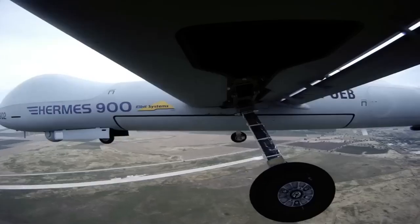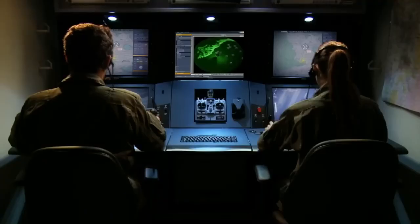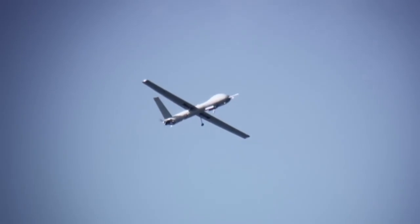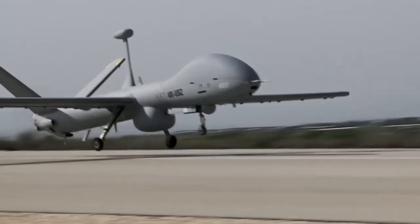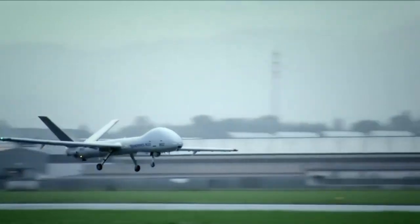The Hermes 900 is equipped with video and still cameras, radars and other sensors, which ensure high accuracy and efficiency in carrying out missions. Due to its range and ability to operate in various climatic conditions, the Hermes 900 can be effectively used for both military and civilian purposes. It is used for border security, area control.